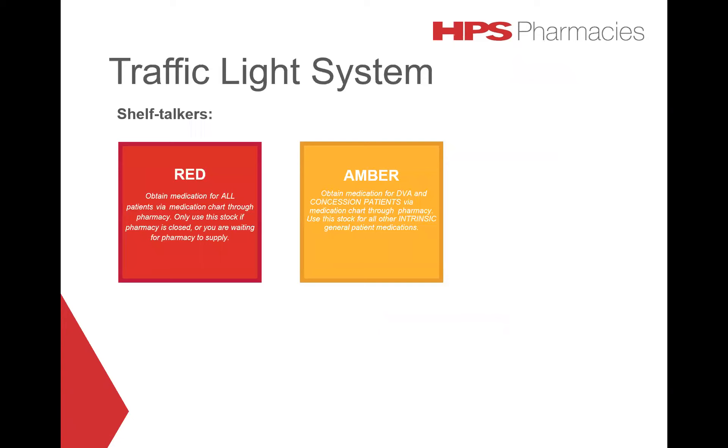These are examples of the shelf talkers in place for red and amber impressed medicines. They provide a simple reminder of the impressed supply system and should help you to identify the most cost-effective method of supply. The decision tree can then be referred to if further information is required.